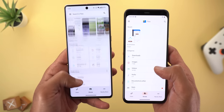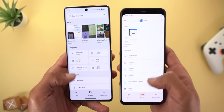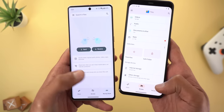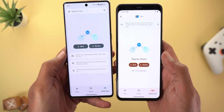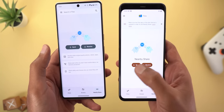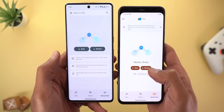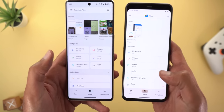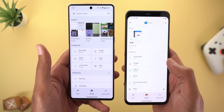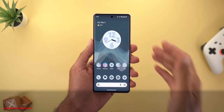The grid view lets you see all the options with less scrolling compared to the older version. Also, the Nearby Share tab got a slight change — it now gives you instructions about the feature instead of only showing send and receive buttons, and those buttons are bigger in the newer version. Other than that, they work exactly the same — I couldn't spot any new functionalities.